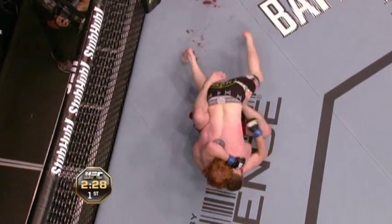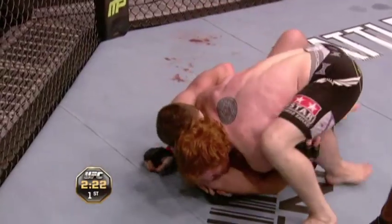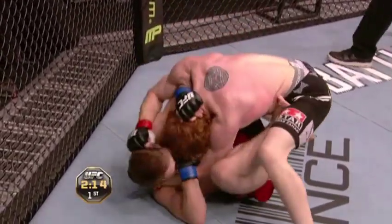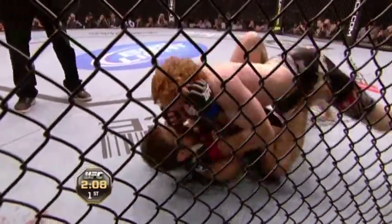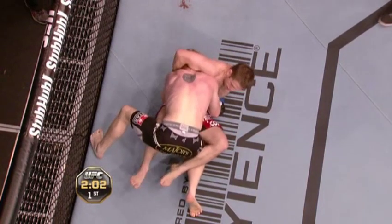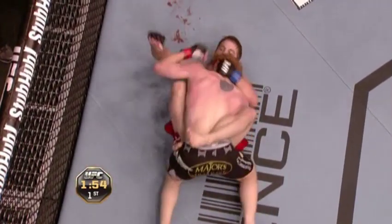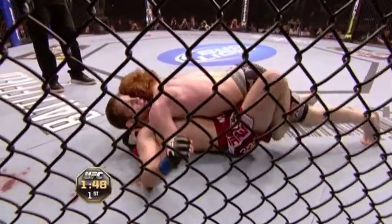Bojack is going to try to step over that right leg of Nick Lentz, and there he does. Some guys like to pass only on one side, and Bojack seems to like to pass on his left going over the right leg of Lentz. He keeps going towards his left side — that's the way he likes to pass. He's got to get over that knee though; the knee is the big issue here. Lentz scoots back to adjust. Lentz is doing a good job of threatening with chokes every time it looks like Bojack is going to step over and get to a better position.